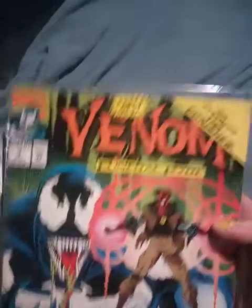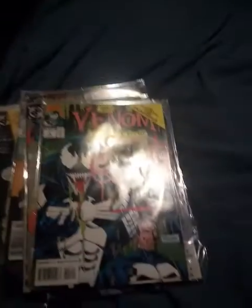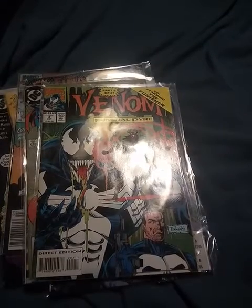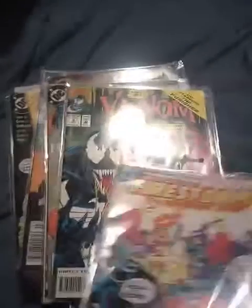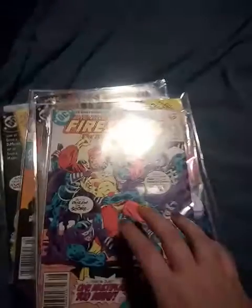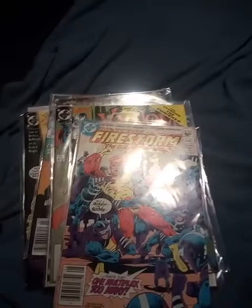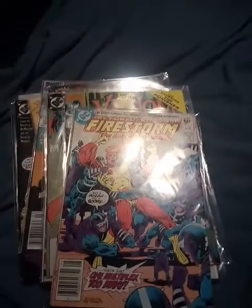There are two more: this is Venom by Marvel — sorry, not DC but Marvel — and the last one is The Fury of Firestorm: The Nuclear Man by DC. I thought those were really neat finds. I got them for him because like I said, he's nerdy and he collects nerdy stuff.